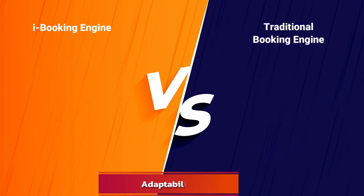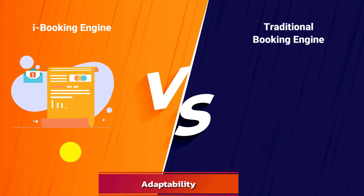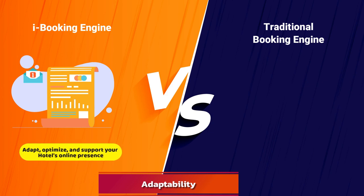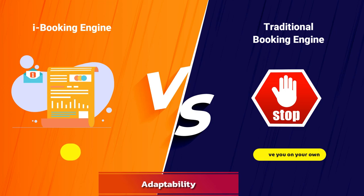Adaptability: the hospitality industry never sleeps, and an advanced booking engine is always ready to adapt, optimize, and support your hotel's online presence. On the other hand, traditional booking engines might leave you on your own when it comes to adapting to market changes and guest demands.